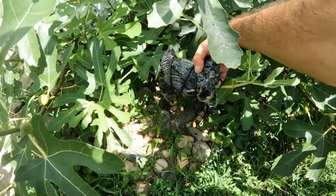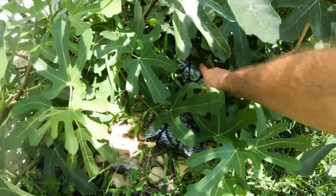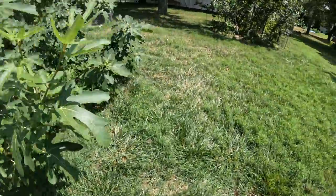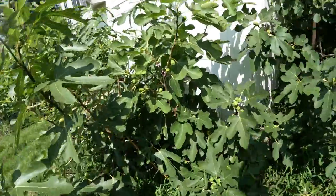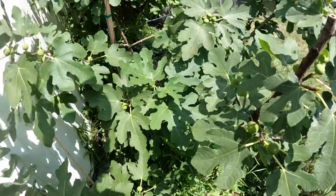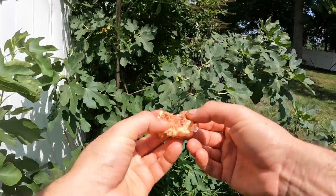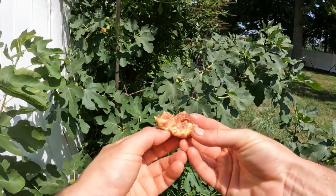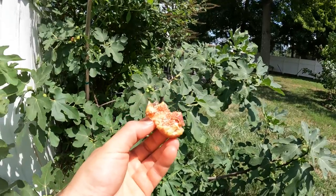Here we have some Ronde de Bordeaux air layers that have taken — I put these on about three weeks ago. Anyway, that was the little thing I wanted to talk about today. Let me try one more — I'm getting a little greedy — but let's try this one. Pretty soon we're going to be in fig heaven. This is actually surprisingly good. It doesn't look that good, but I promise you it is.